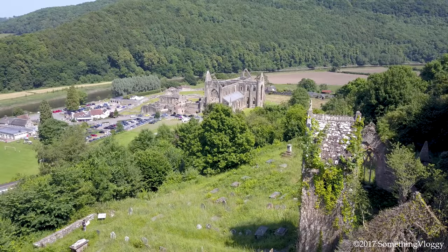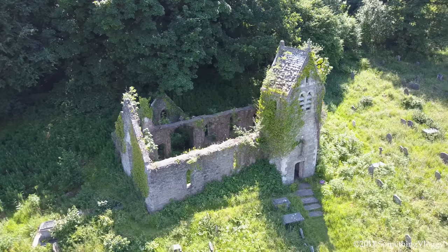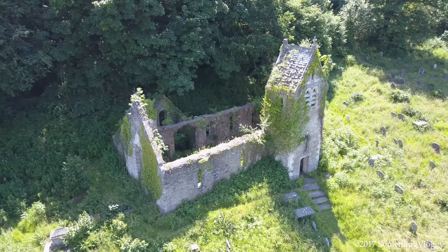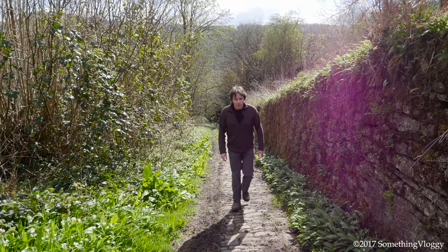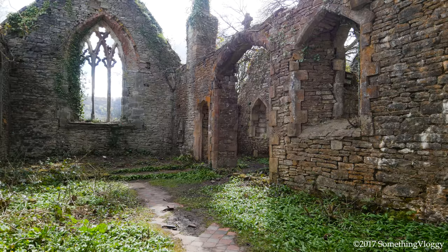Standing on a hill overlooking Tintern Abbey is St Mary's Church. Little is known of this burnt-out husk of a building, but it is thought to be 14th to 15th century in origin due to the medieval materials that can be found at the eastern end.